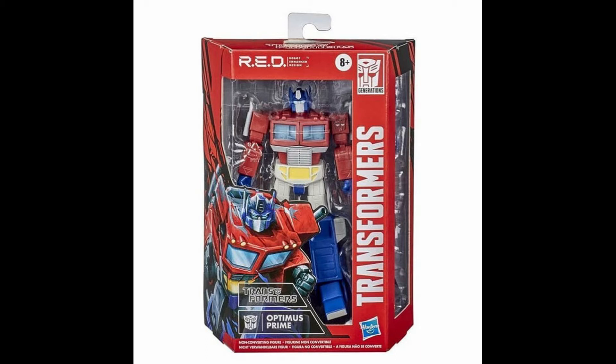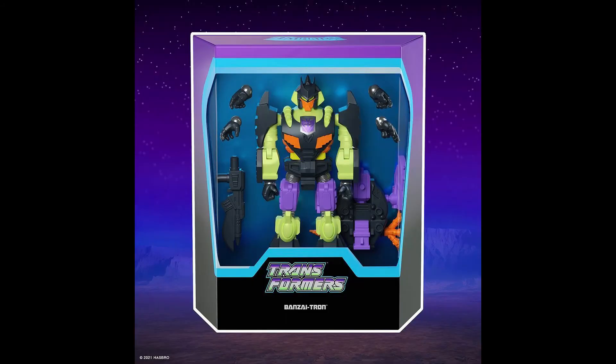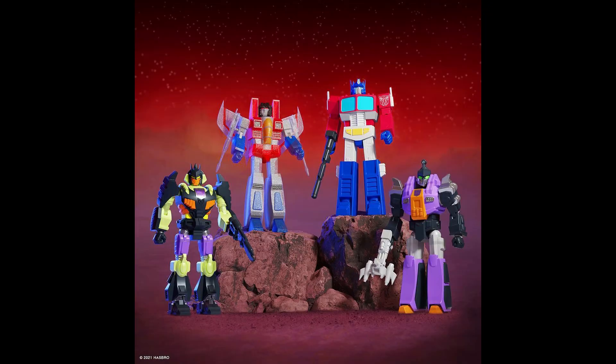Some people just can't stand the Redline because Transformers should transform. In this toy collecting hobby there are so many different options, so if you don't like a Transformer toy that can't transform you can just ignore it. I was thinking about investing in the Redline mostly because I mostly display my figures in robot form anyway, but looking at the Super 7 figures I think they look way better than the Redline, so I'm now more invested in Super 7.